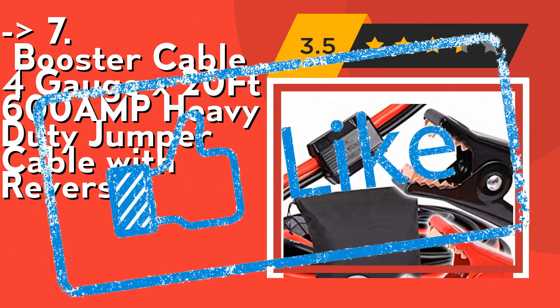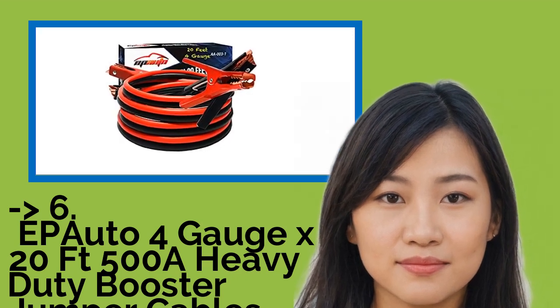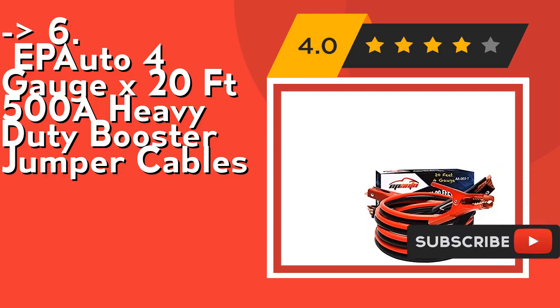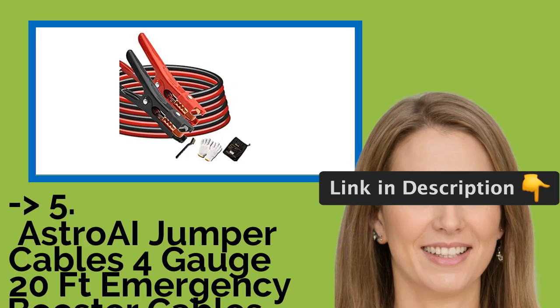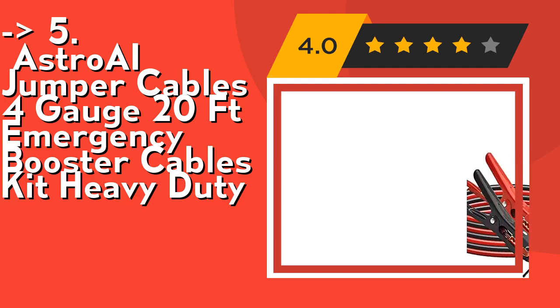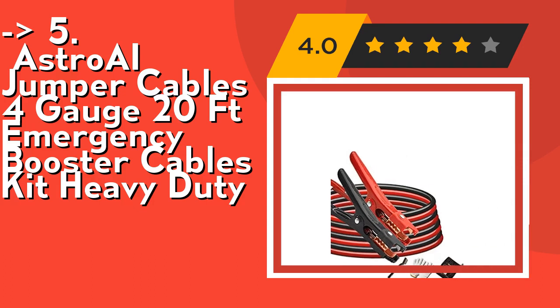Check out the link in description to buy from Amazon. The 6th product is Apoto 4 gauge x 24 feet, 500 amp heavy duty booster jumper cables — perfect for cars, motorcycles, trucks, vans, and SUVs. The 5th product is AstroAI jumper cables, 4 gauge, 24 feet, emergency booster cables kit, featuring fast-charging heavy duty 4 gauge cables with larger capacity double grip crimps, superior connectivity, and high quality thicker copper.